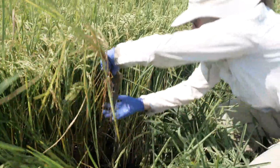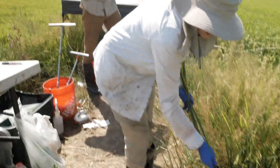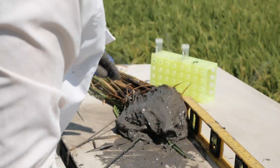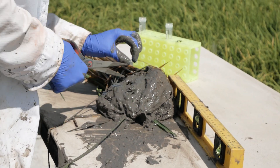When you look at dirt, you might not know you're looking at a complex living community. But the dirt from these rice roots contains millions of microbes, and they just might hold the key to stopping a significant source of greenhouse gas emissions.